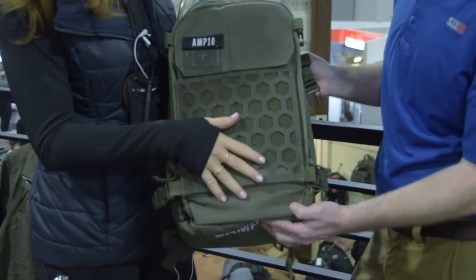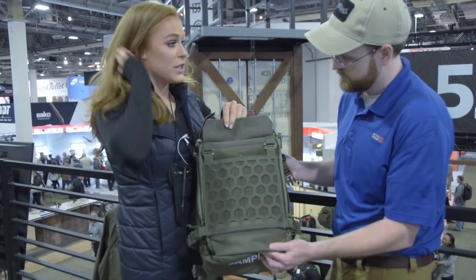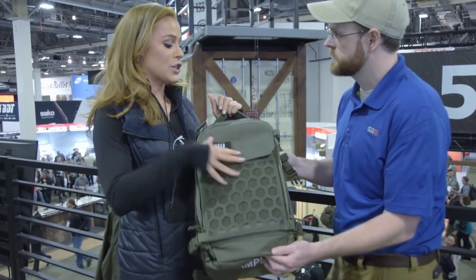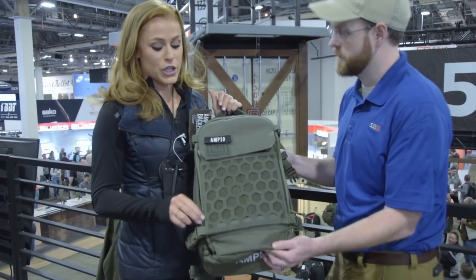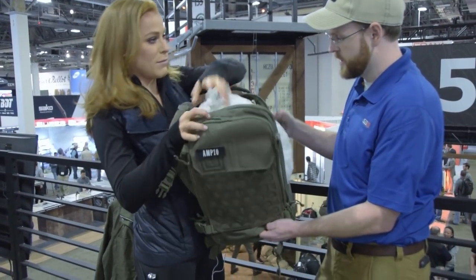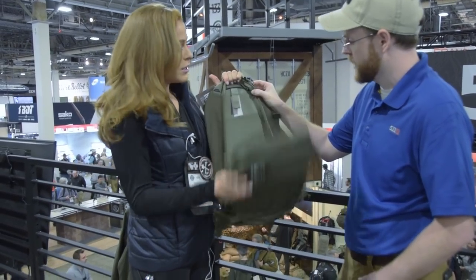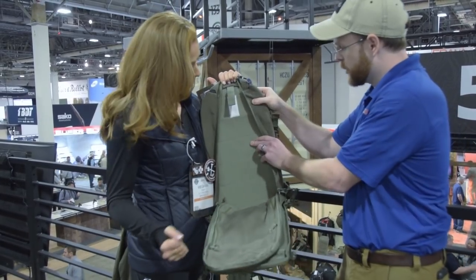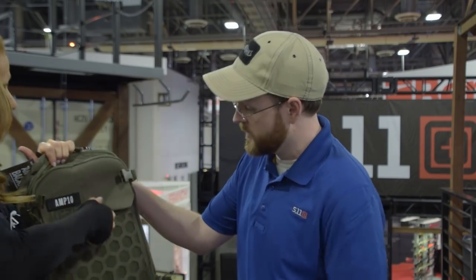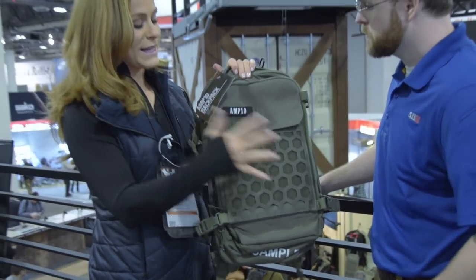As with all of our AMP bags, it comes with the hex grid load-bearing platform on the front, so you get the versatility of attaching different pouches at whatever angle works best for you. You can also peel this off and swap in different gear sets — whether you want an IFAK trauma setup, a range setup, whatever you want. Inside, there's internal storage that's fairly rigid but comfortable, with mesh pockets for organization. It's tons of pockets everywhere. The AMP 10 is coming spring and will come in at $179 MSRP.